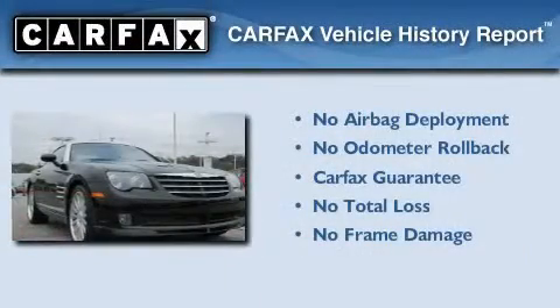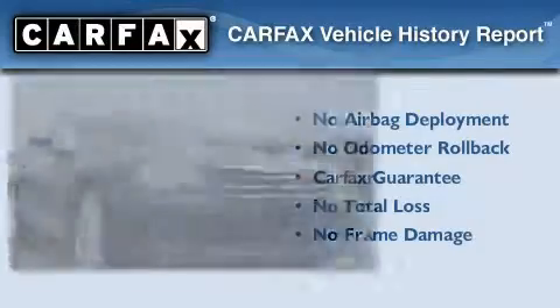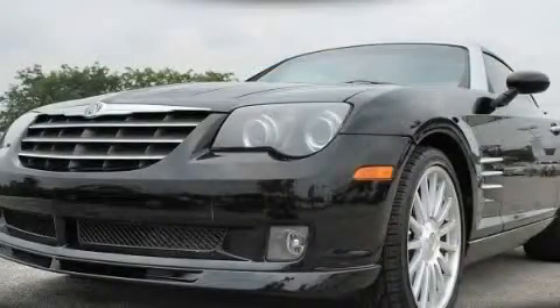Not to mention that this Chrysler qualifies for the Carfax buyback guarantee. Please call today to reserve this vehicle for a test drive.